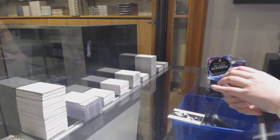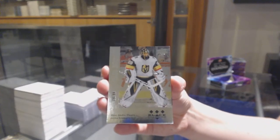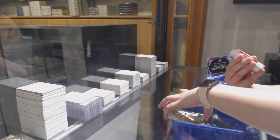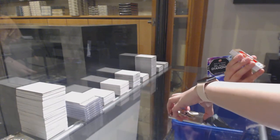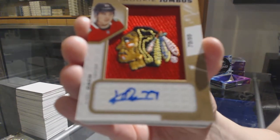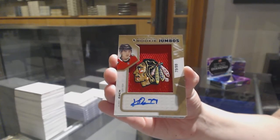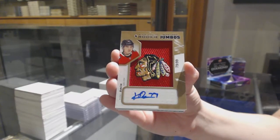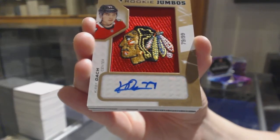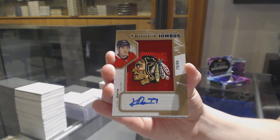We've got a number to 99 for Vegas, Marc-Andre Fleury. Team Logo Jumbos Auto number to 99 for the Chicago Blackhawks, Kirby Dach.